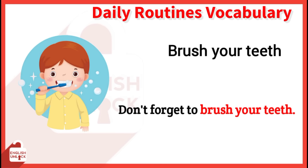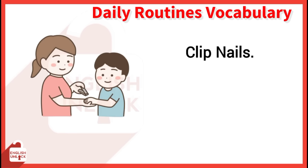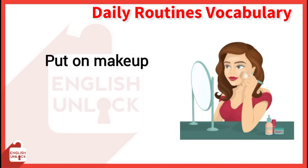Brush your hair. My hair is messy, I need to brush it. Clip nails. I clipped my brother's nails. Put on makeup. You don't have time to put on makeup.